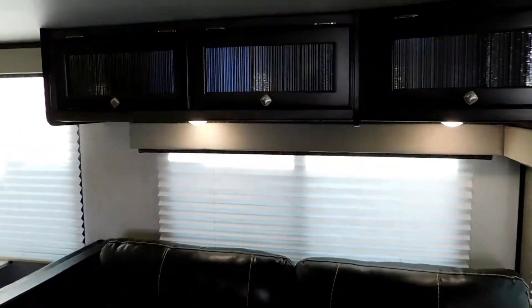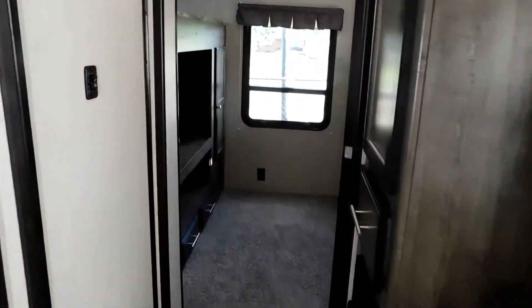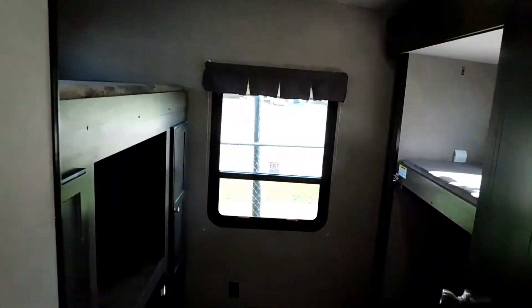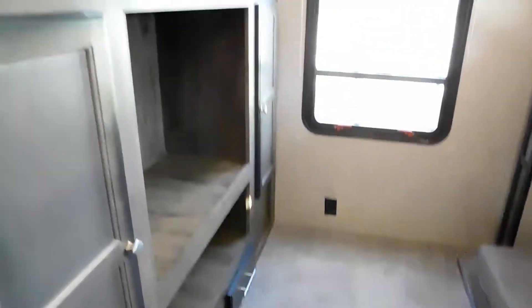Overhead storage, your full bunk room back here with the slide-out sleeps four, watch TV back here, and you've got hallway storage.